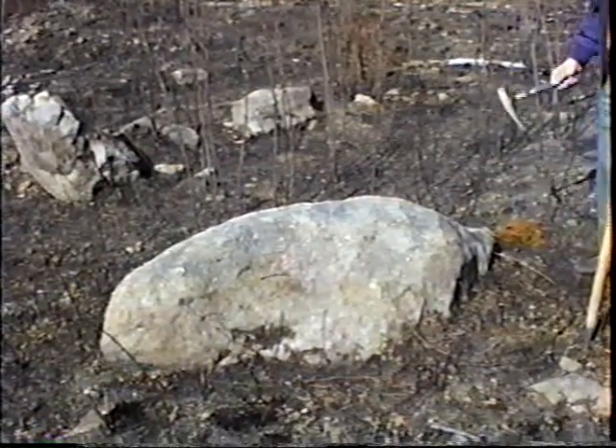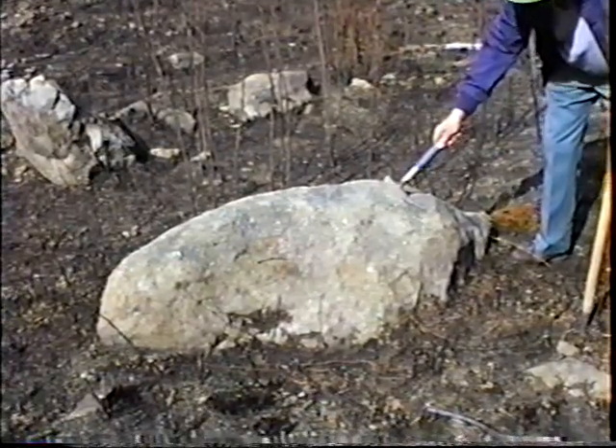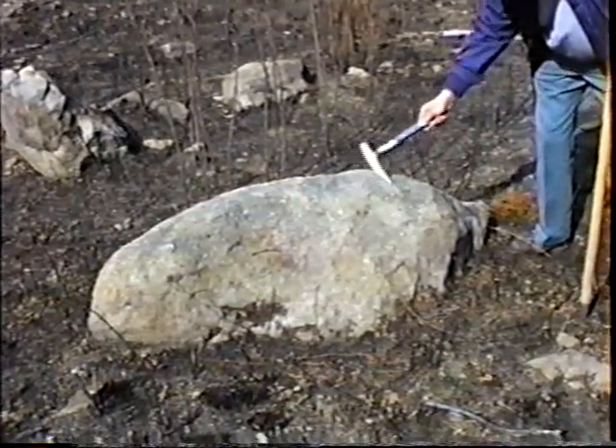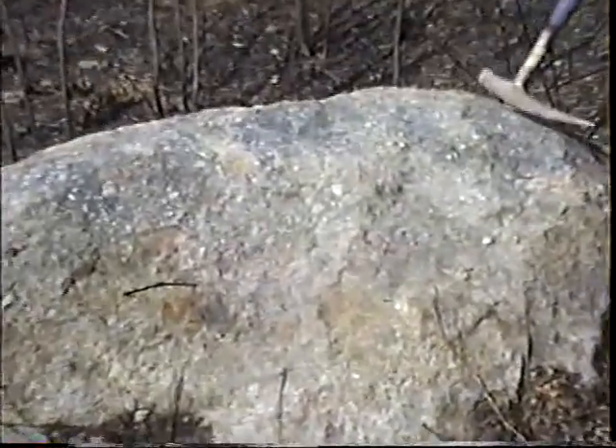If you look closely, this is a typical conglomerate. Although there are small pebbles in it, they're well-rounded and re-cemented together with a finer sandstone, which is typically what your books and what we all call Puddingstone or conglomerate.